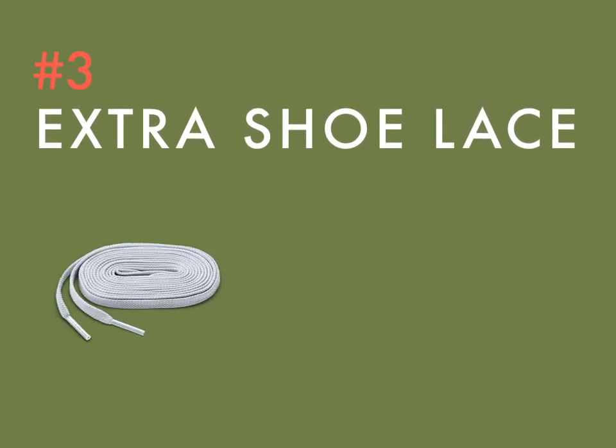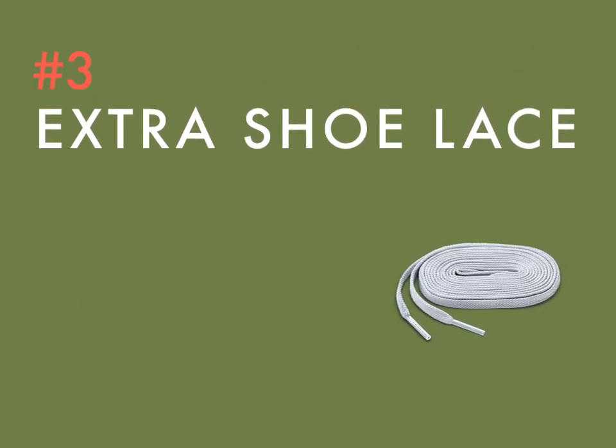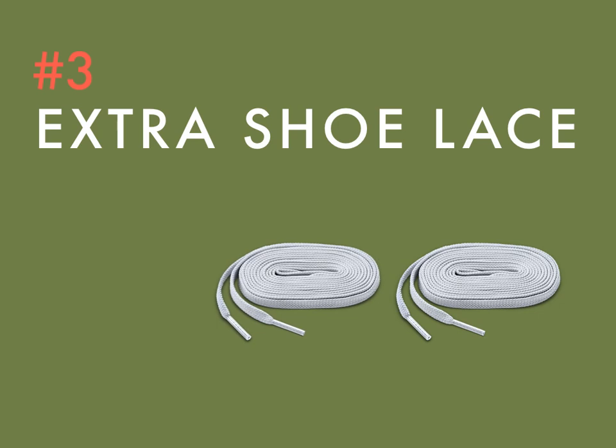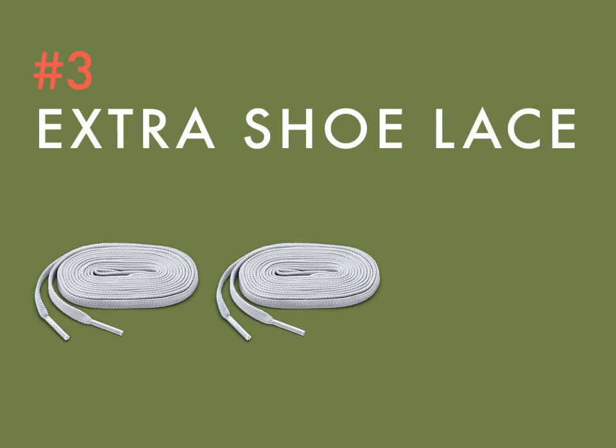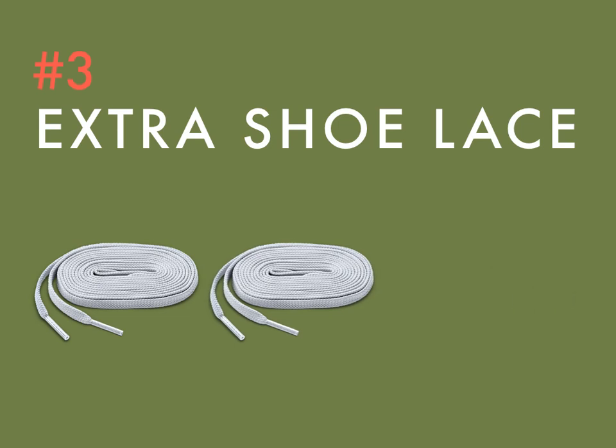It's not often, but when it does happen and your shoelace breaks mid-round when you went to tighten it, it's safe to say you're screwed. So snag a fitting pair and stash them in your bag — they weigh practically nothing and will save your entire round.